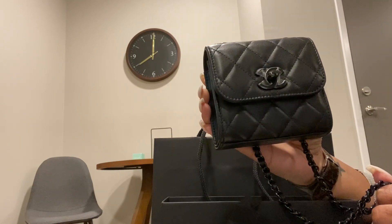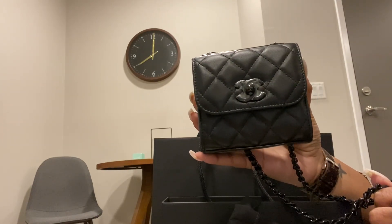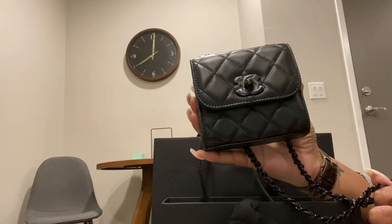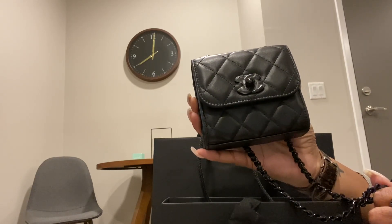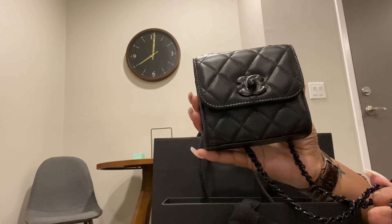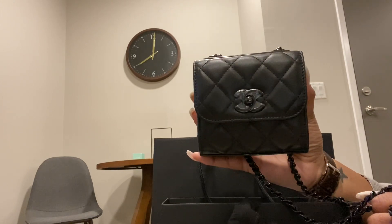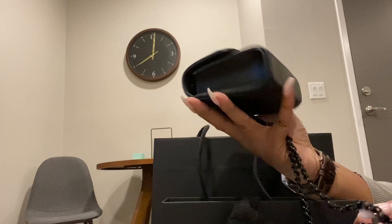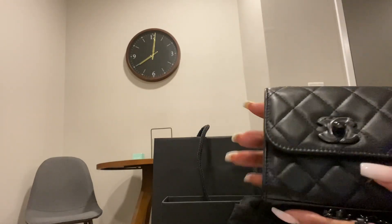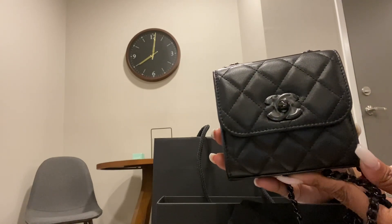I haven't seen this one before — it's new in our store in Denver and they didn't get many of them. She just came in; I was there on Sunday and they had it on Wednesday. This rounds out my collection for my black bags — I'm up to four now — so I'm really feeling good about this.